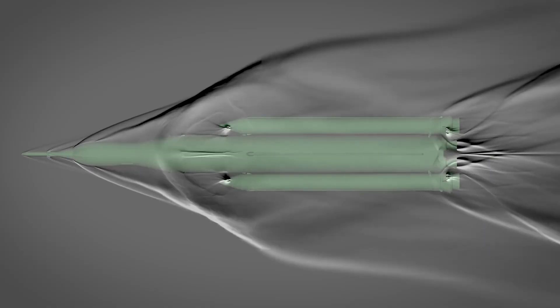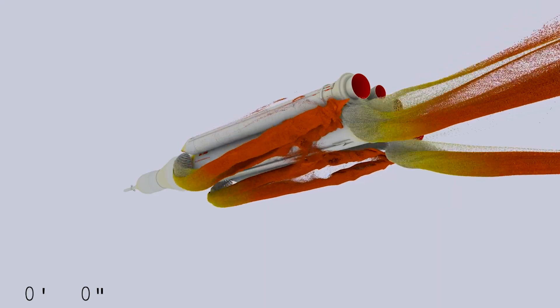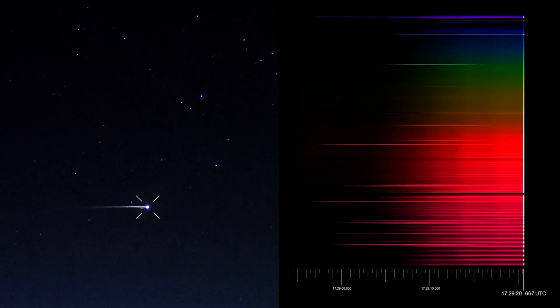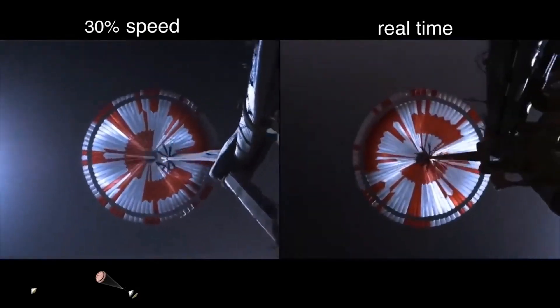Computational tools and wind tunnel tests allow engineers to predict how a vehicle will perform. The data SciFly captures lets us see how a vehicle actually performs in-flight, and by comparing that performance to what was predicted, we can improve our models and our computational tools.